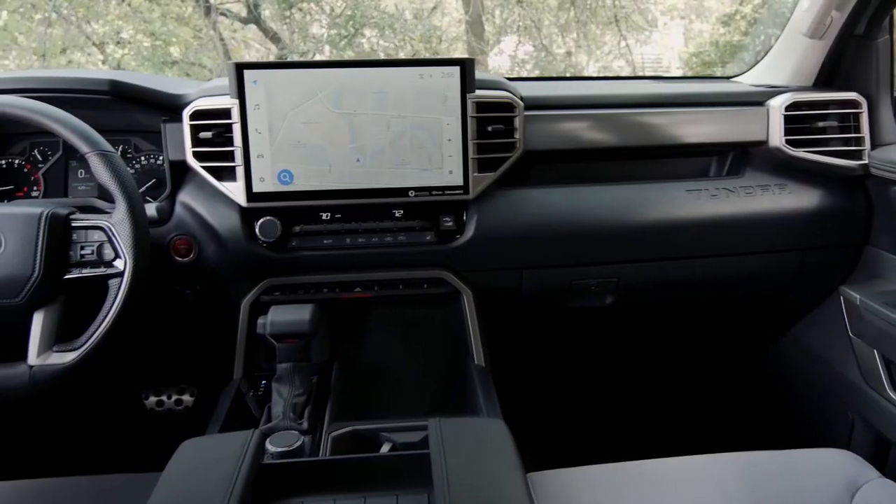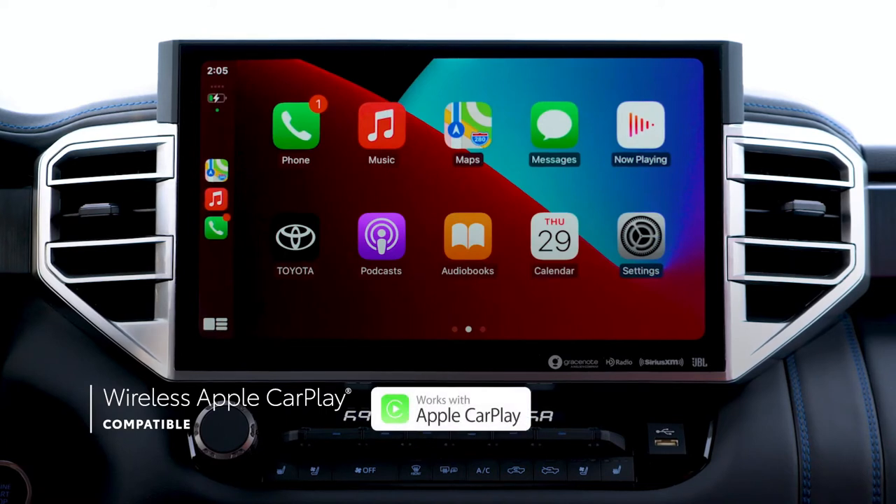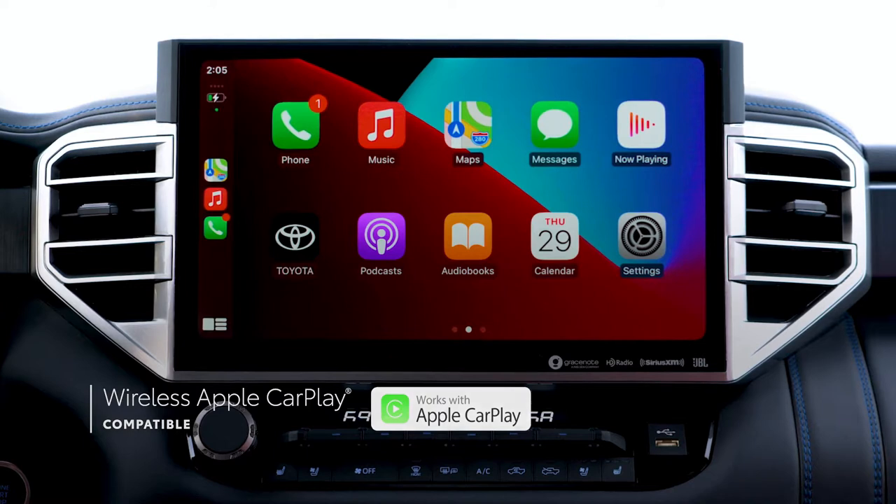That's just scraping the surface as the truck also comes equipped with a 12.3-inch digital instrument cluster as well as a 14-inch audio multimedia entertainment system with wireless Android Auto and Apple CarPlay connectivity.